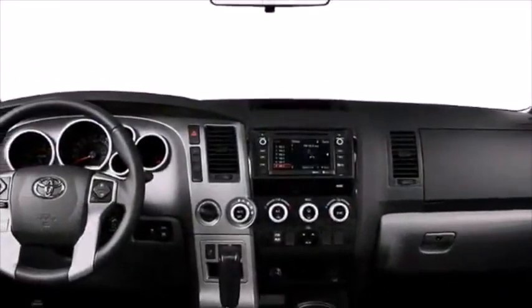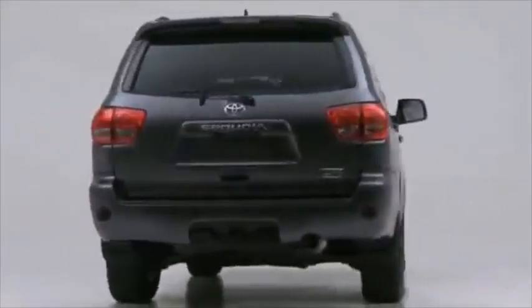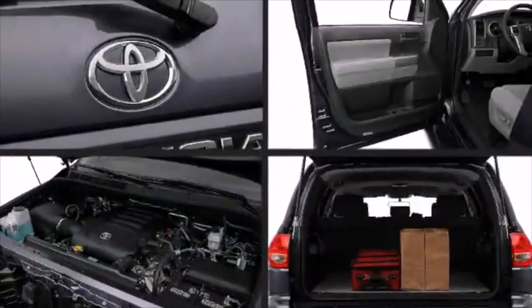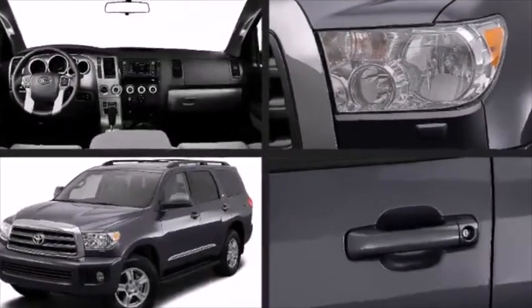The 2014 Toyota Sequoia pairs unmatched dependability with utility and off-road capability. The standard 5.7-liter V8 engine produces more than 380 horsepower that can tow up to 7,400 pounds with ease, truly defining sports utility functionality.